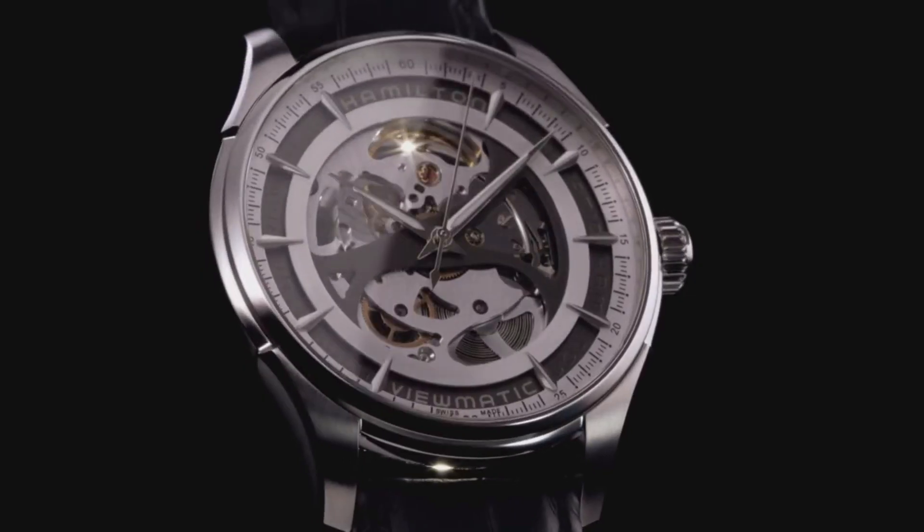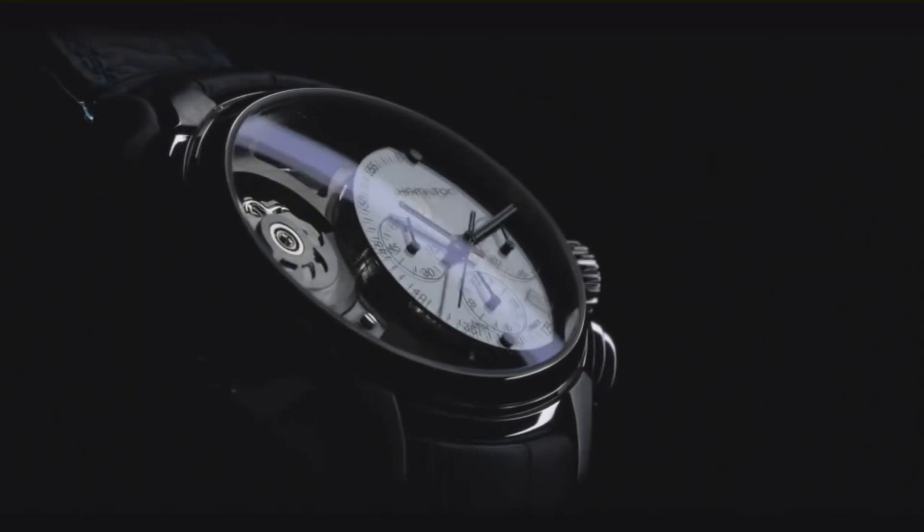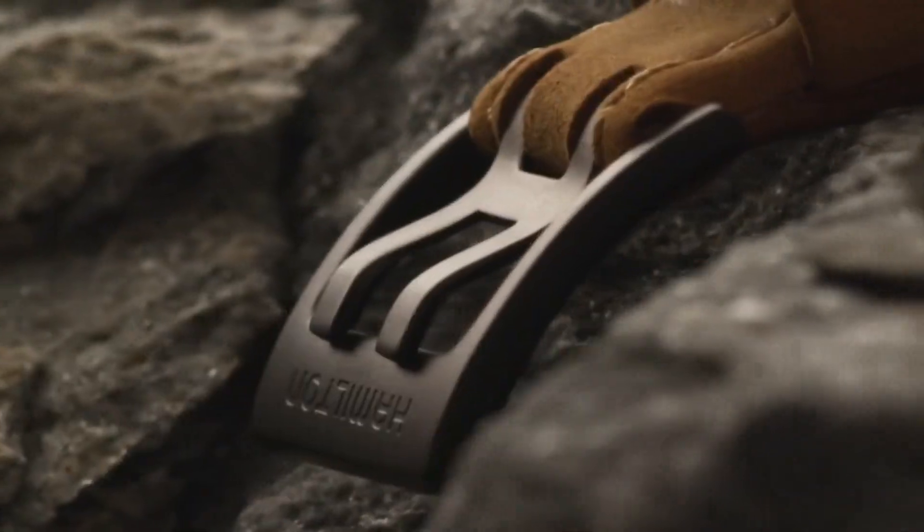If you are looking for the new Hamilton watches for men based on specifications, you are in the right place. Please like, comment and subscribe to my channel for more videos and press the bell icon button for new video notifications.